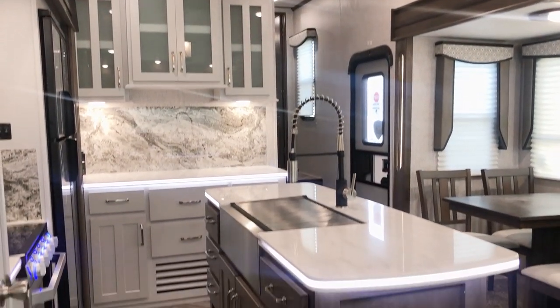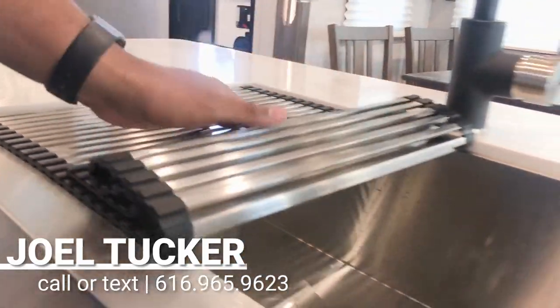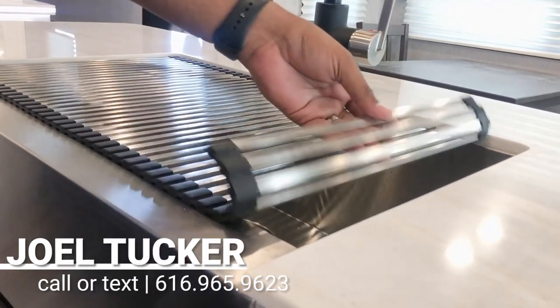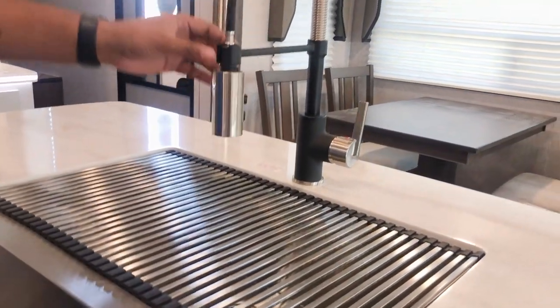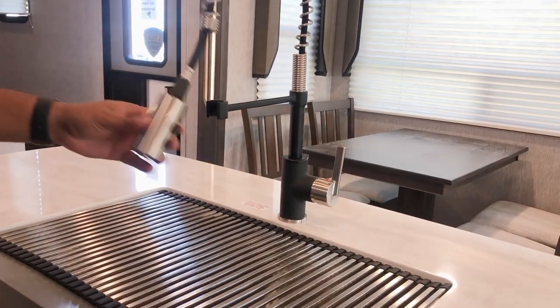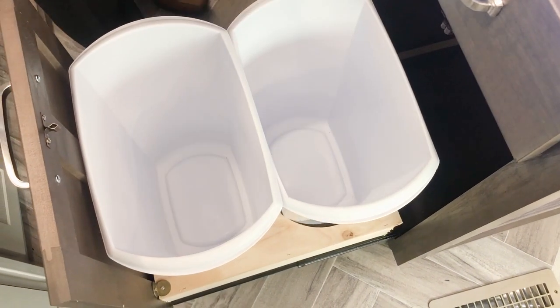Look at this island — plenty of space here. You have your drying rack right here that rolls right up and gives you this large stainless steel single bowl sink with an apron. Very high-end and modern looking in this Astoria.